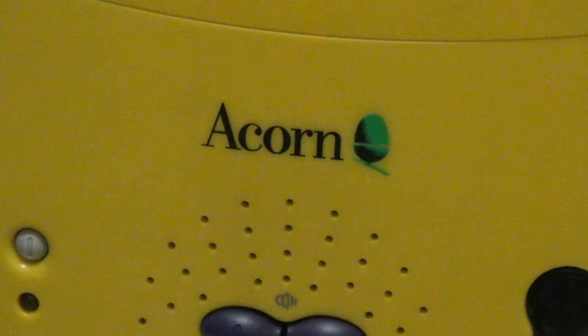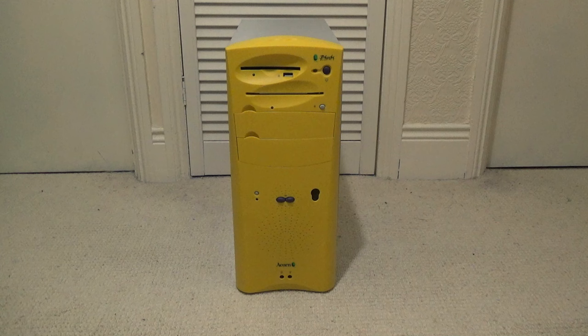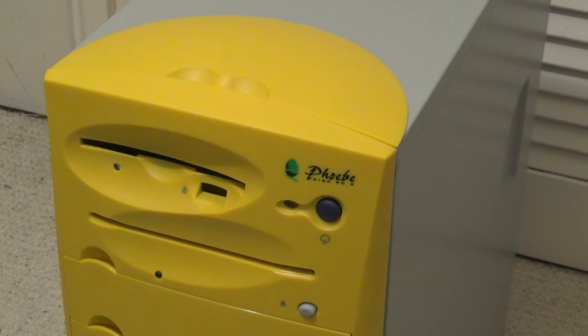The one on the left has the Acorn logo in the middle of the case, whereas the other one has it down near the audio jacks at the bottom. The one on the right has the Phoebe logo in the top right and the other one doesn't have anything. Eventually I kept the one on the right because it looked nicer — I like the texture better and it also seemed more like a version that people would have gotten had this been a real product. So I sold the other one back on eBay.